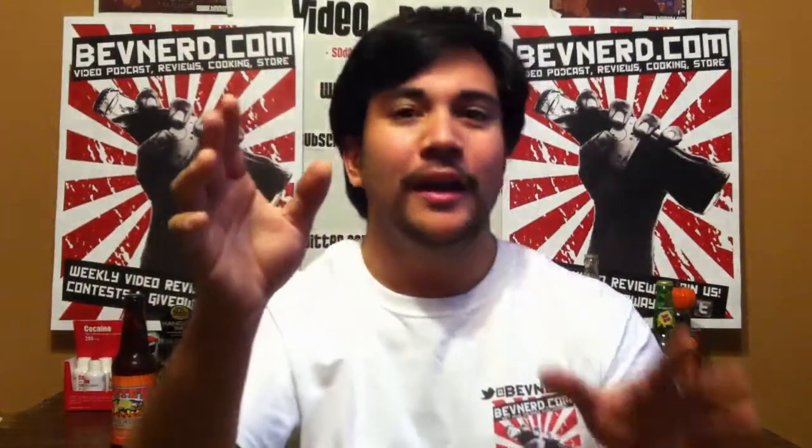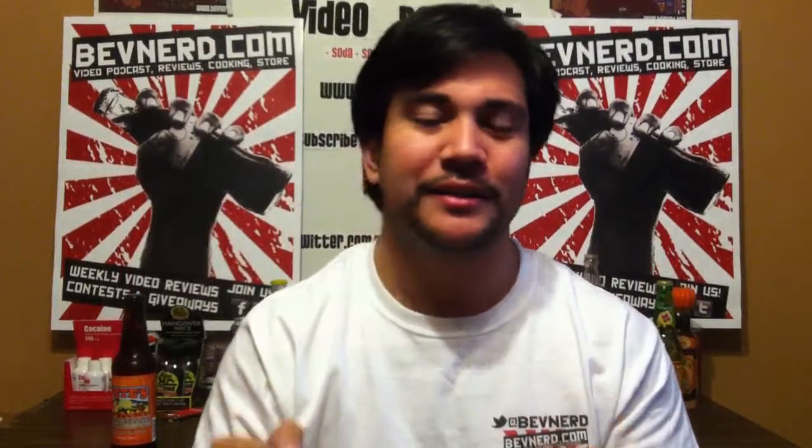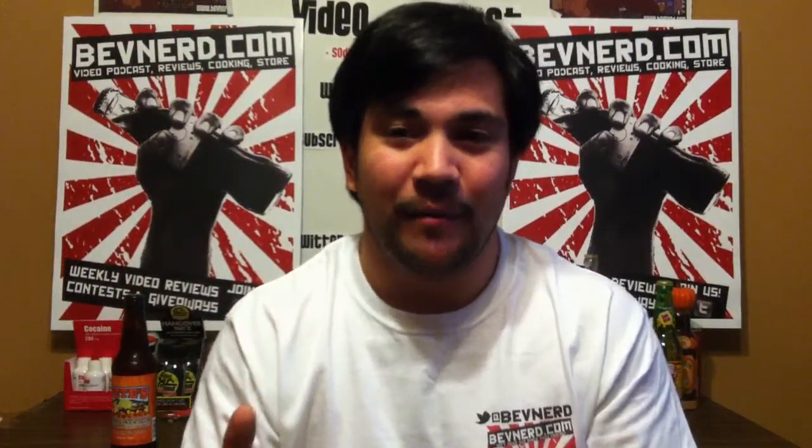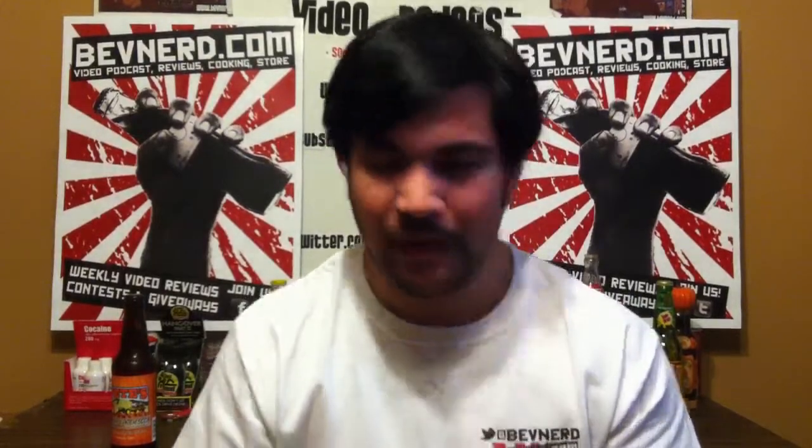What is BevNerd, you may ask? It is the premier soda and soft drink web show that's on the internet webs, and you're watching it, so thank you. On this episode, I'm going to be trying Pete's Pumpkin Patch Soda. Pumpkin Soda? Awesome.